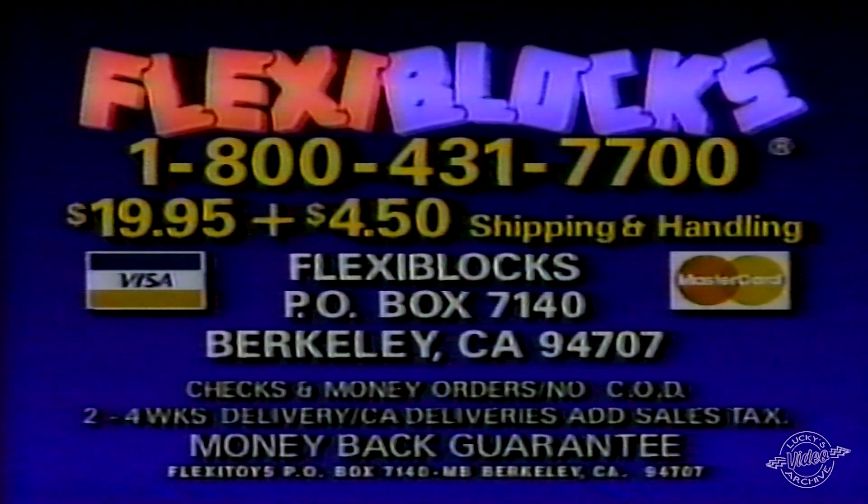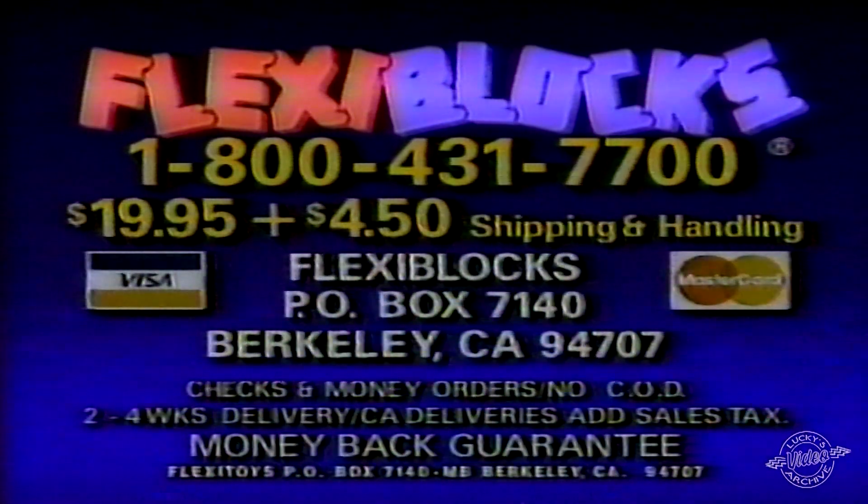No CODs. California deliveries add sales tax. That's 1-800-431-7700 for Flexi Blocks — the blocks that move.